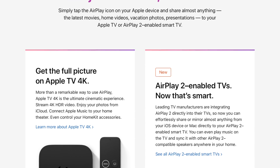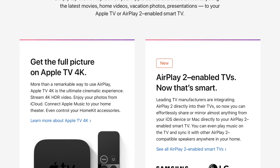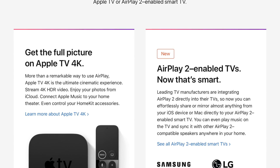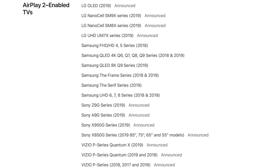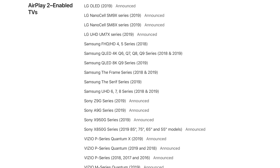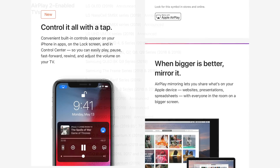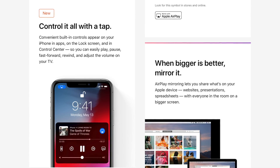Also new in iOS 12.3 are some tweaks to AirPlay 2. It now supports sharing videos, photos, music, and more from your iPhone, iPad, and iPod touch directly to your AirPlay 2 enabled smart TV. Samsung now allows the brand new Apple TV app to run natively on Samsung smart TVs, and now you can AirPlay 2 to those enabled smart TVs. It isn't only Samsung, but that was one of the main ones.